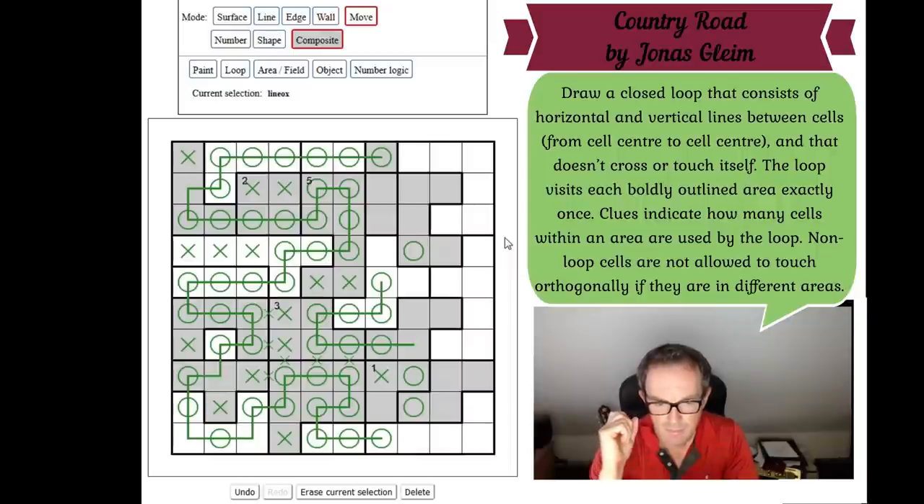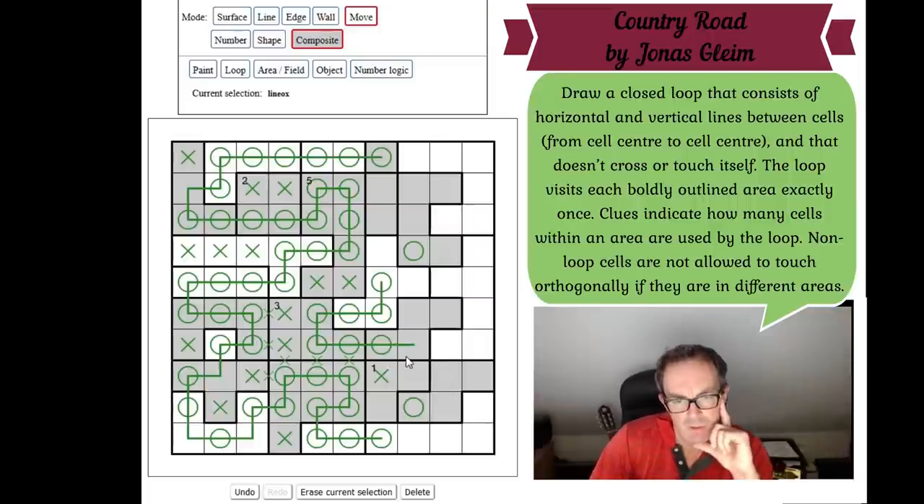Looking at the F-pentomino — I haven't reached its border yet. I'll have to exit through one of two squares. That means exactly one of them will be an X, and the adjacent square is an O because it's orthogonal to whichever is X. I'm not sure whether the one-region's other entry point comes from the top or from the bottom, and I can't immediately see a logical way to determine that.